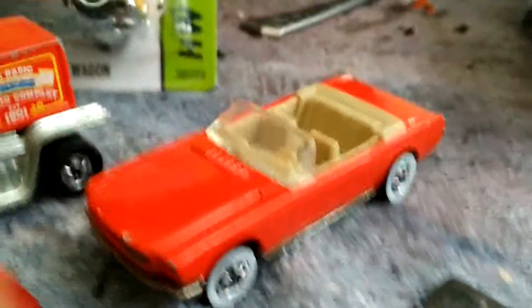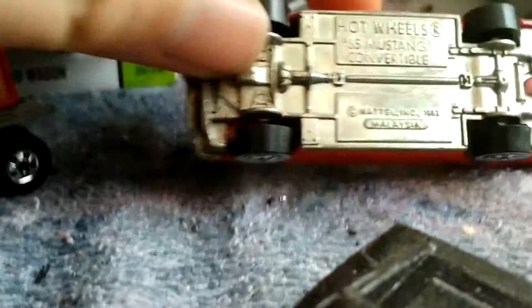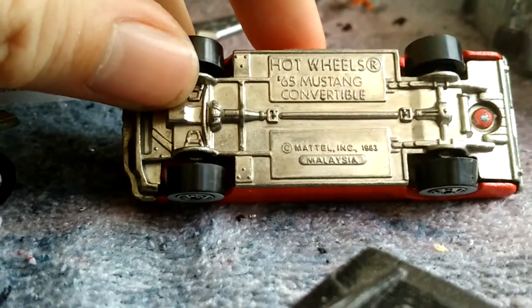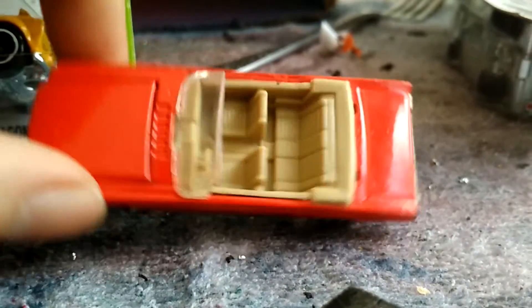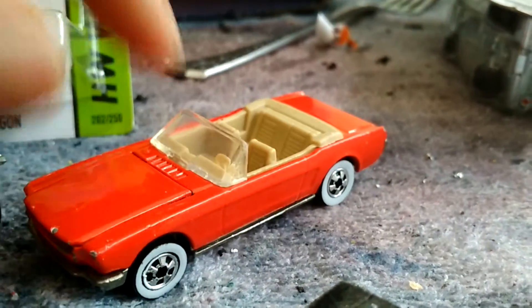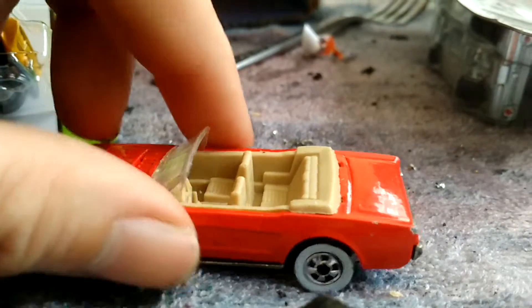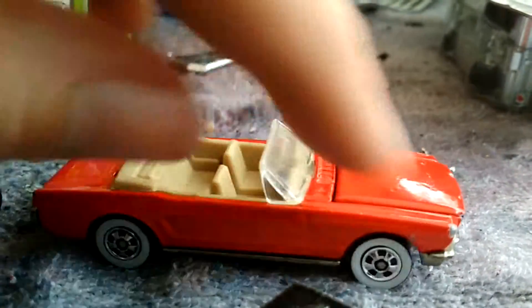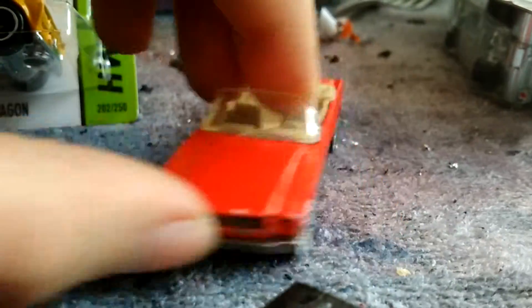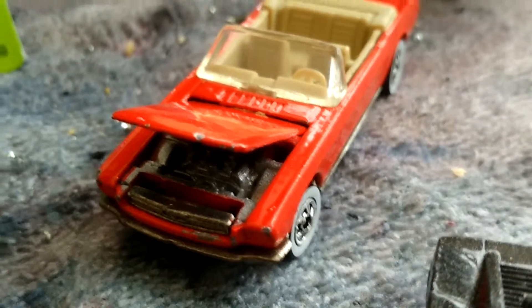Last but not least, the Mustang convertible with white walls. Let me see what year this is — this is a '65 Mustang convertible. Really cool piece, white walls, clean interior, not in too bad shape. Only got a couple nicks and ticks up there on the hood and around the back fender. Really cool, and the hood lifts up to give you a little engine detail in there.